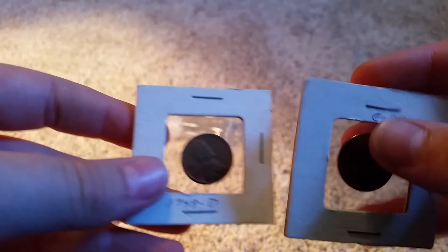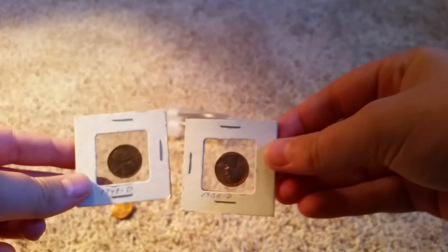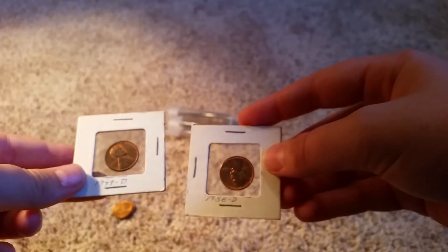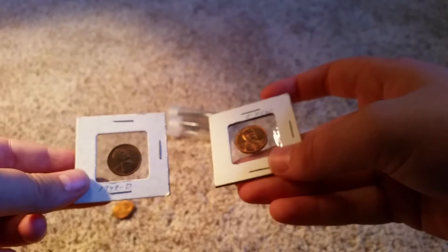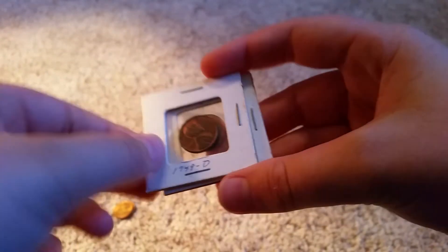Here are the final two things he gave me — a 49D and a 58D. The 58D is pretty shiny. That's a little more numismatic than my other stuff.